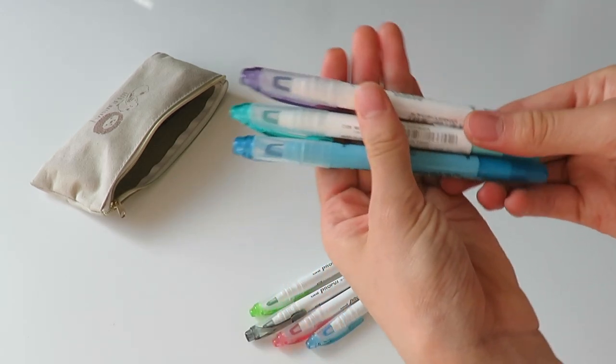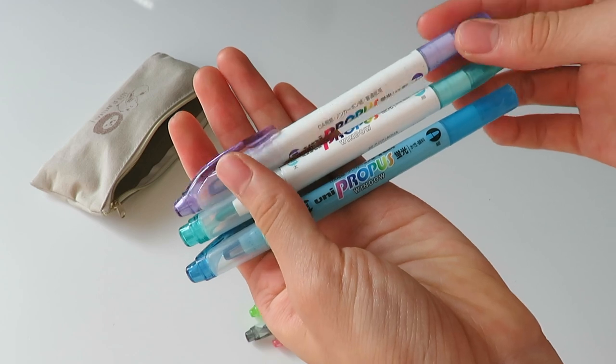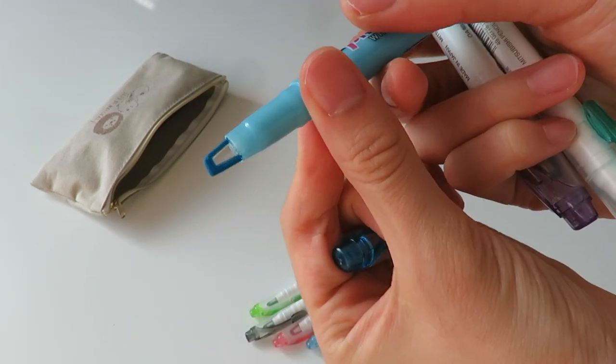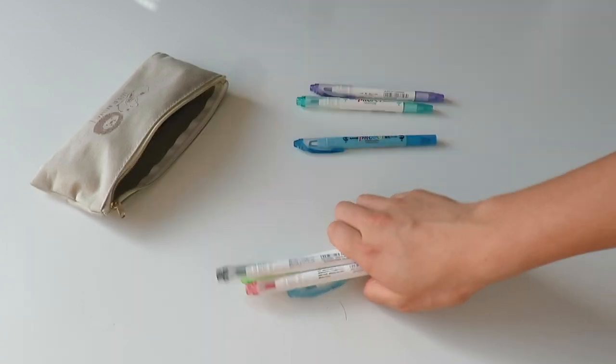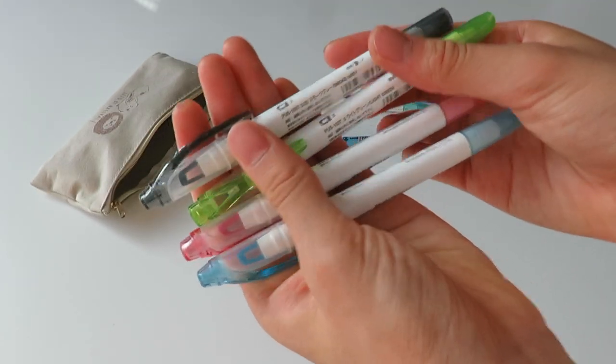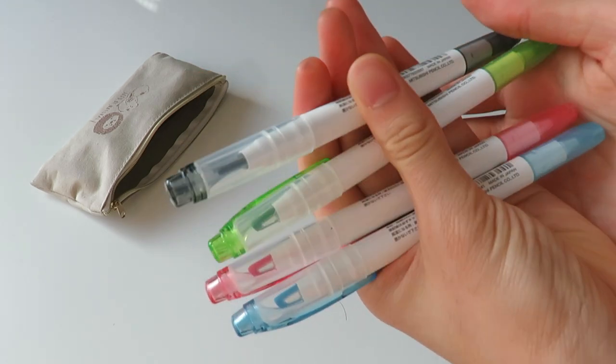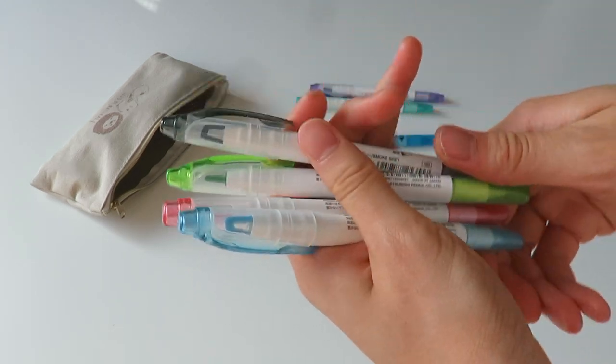These are the only Uni Propus highlighters I have, but they've increased the range by so much in the last year or so and I'm definitely going to be stocking up on them when I go back to Japan. These are the highlighters I would definitely recommend, and they have really beautiful colors as well.